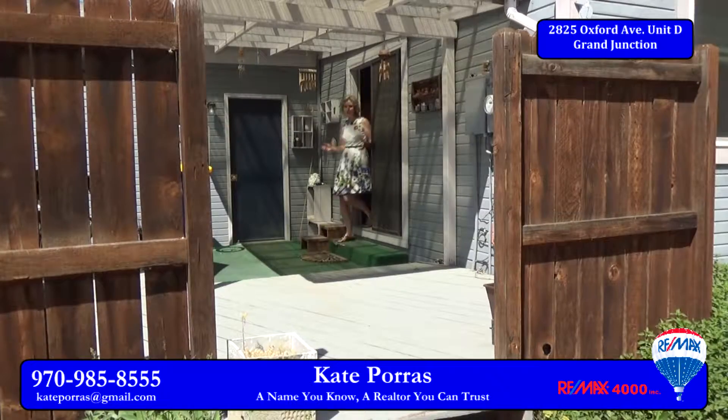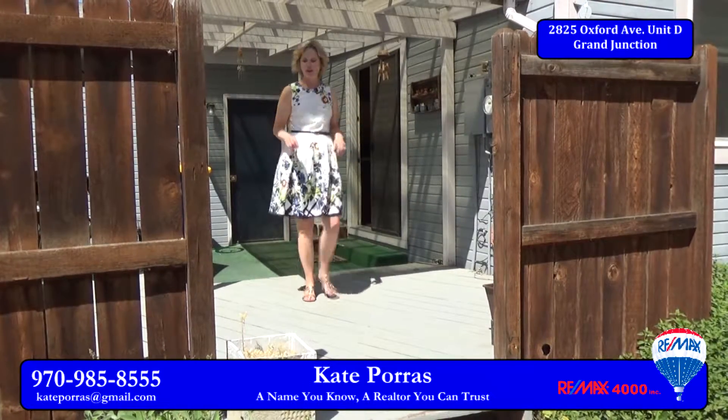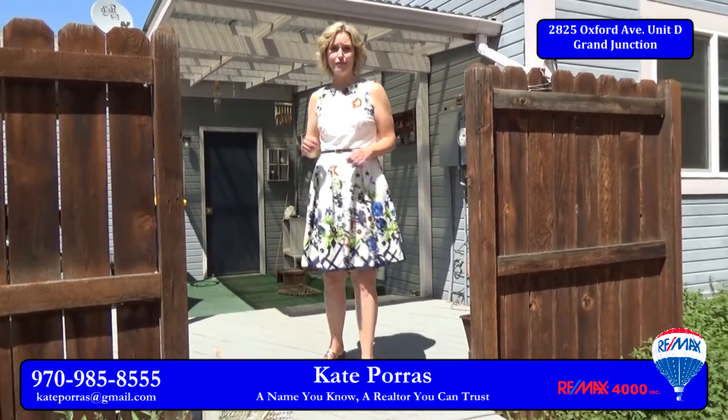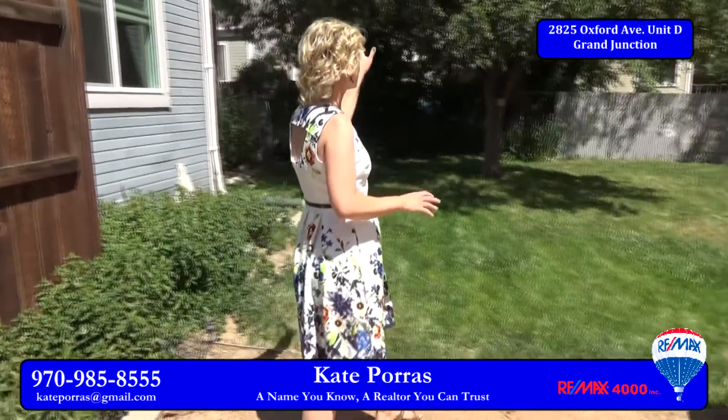If I had to pick my favorite feature of the home, this would be it — the backyard. There is a lot of space back here. You have a deck which is partially covered, and check this out: a large grassy area, a huge shade tree, a shed — perfect for keeping cool on a hot summer day.